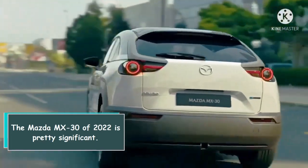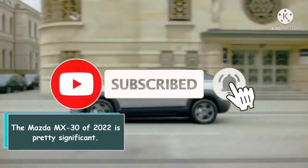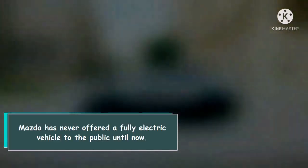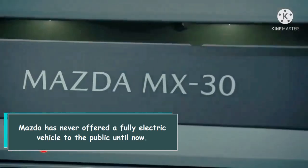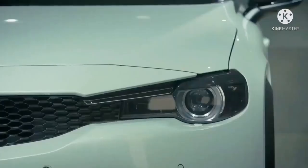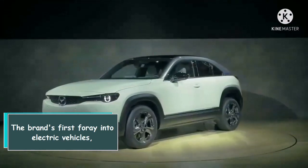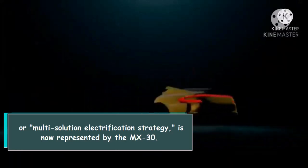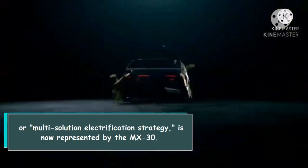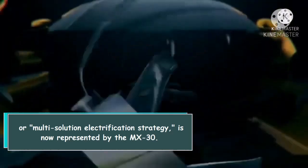The Mazda MX-30 of 2022 is pretty significant. Mazda has never offered a fully electric vehicle to the public until now. The brand's first foray into electric vehicles, or multi-solution electrification strategy, is now represented by the MX-30.